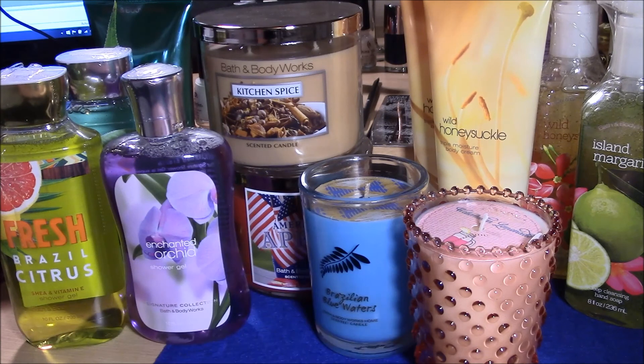Hey everyone, today I'm going to share my small Bath and Body Works purchase from the semi-annual sale. They didn't have anything I actually wanted because I waited too long. I wanted all the scents they brought back — Country Apple, Pear Berry, Plumeria, and Juniper Breeze — in a shower gel and body cream, but they were sold out. The only thing left was lotion, and Juniper Breeze in shower gel, which I didn't want. So that's what happens when you wait too long.